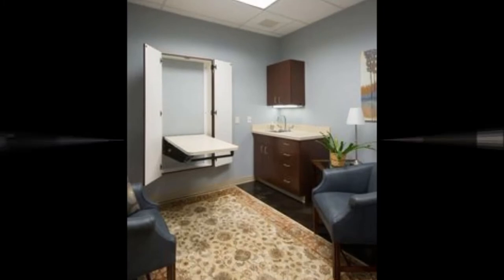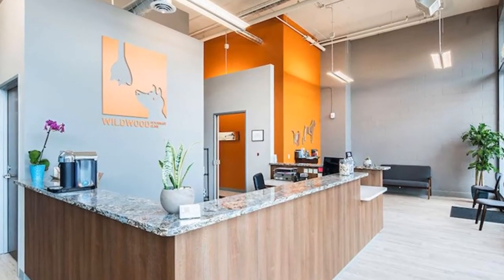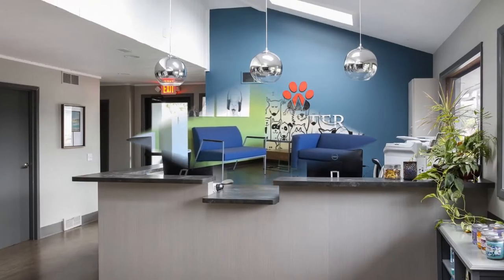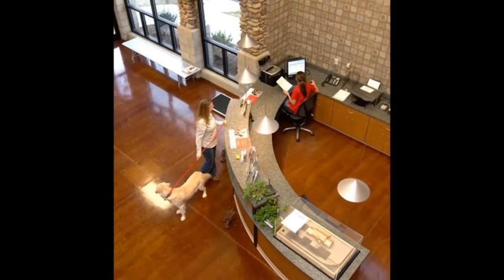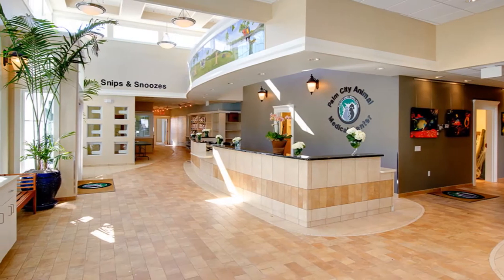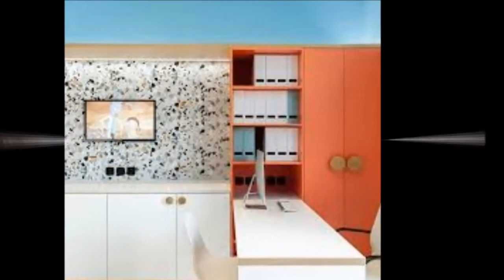Before you dedicate a whole wing of your hospital to dog runs, you should really think about how many pets are typically hospitalized overnight at your practice. Back in the day, a whole slew of wards and runs were built into veterinary clinics, but that trend has fallen off dramatically. Nowadays, most veterinarians refer emergency patients and are able to complete treatment procedures during working hours.